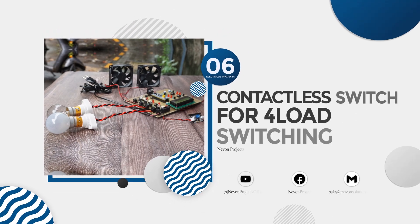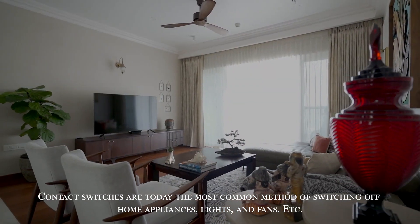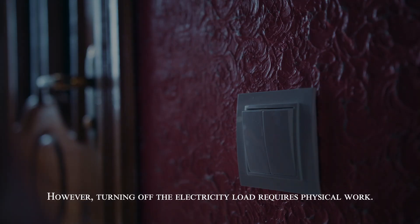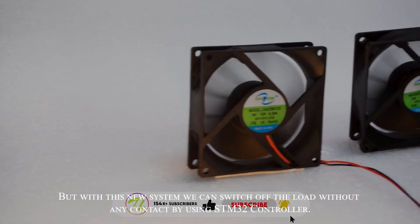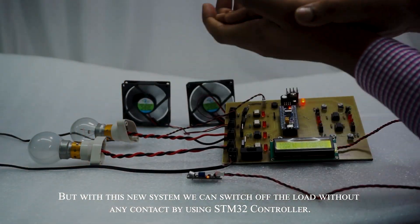Contactless switch for 4 load switching. Contact switches are today the most common method of switching off home appliances, lights, and fans. However, turning off the electricity load requires physical work. But with this new system we can switch off the load without any contact by using an STM32 controller.